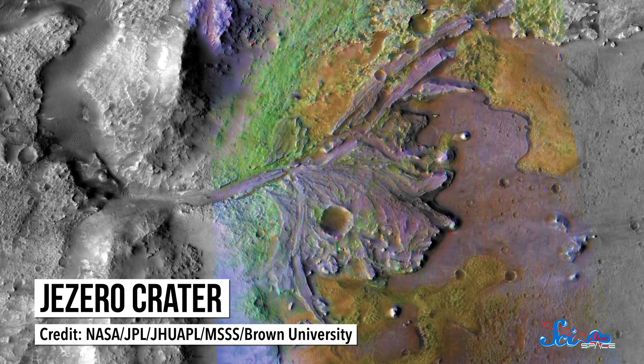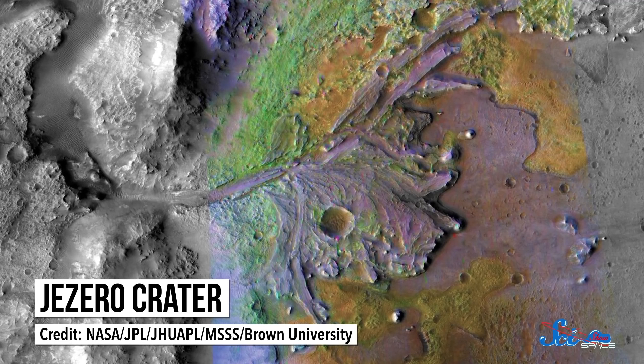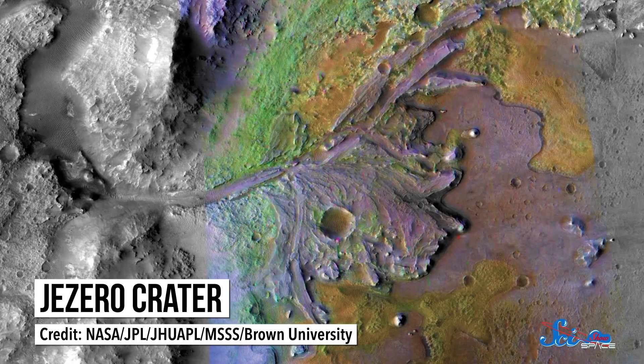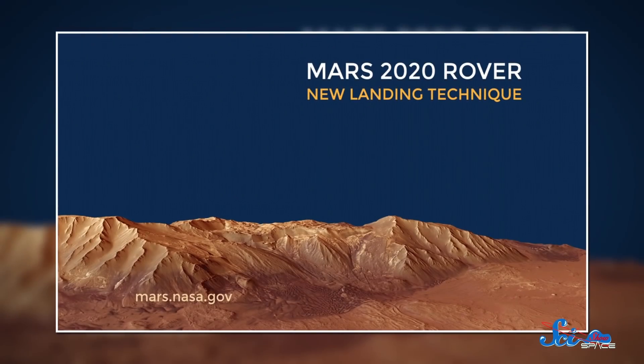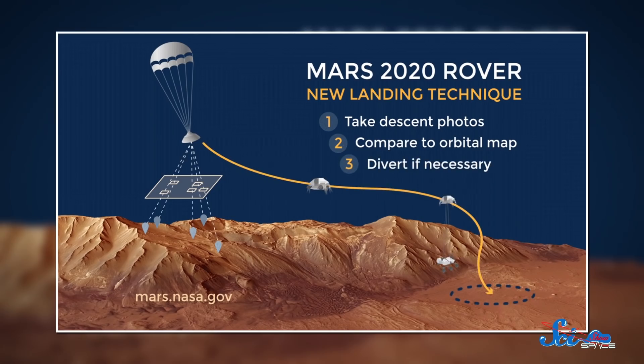Landing Mars 2020 will be trickier than landing InSight. InSight's new home is pretty flat, but in Jezero Crater there are hazards like boulders, cliffs, and possible sand traps that the rover will have to navigate away from during its autopilot descent. Engineers have gotten better at landings in the last few years, so a successful touchdown is a safer bet than it used to be. Also, NASA is breaking out new technology for this mission that can take pictures of the ground during descent. If it sees a big enough obstacle, it can activate rockets on the landing system to maneuver the rover away from anything dangerous.